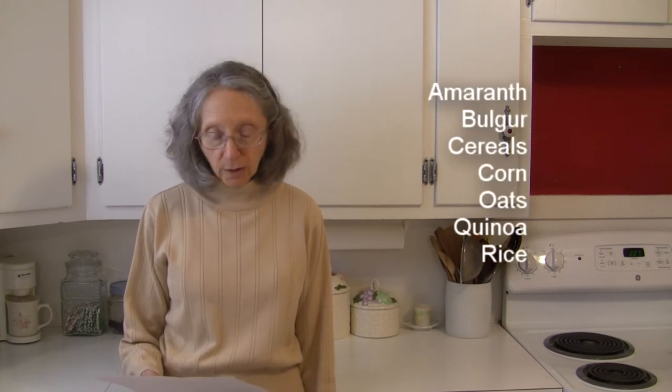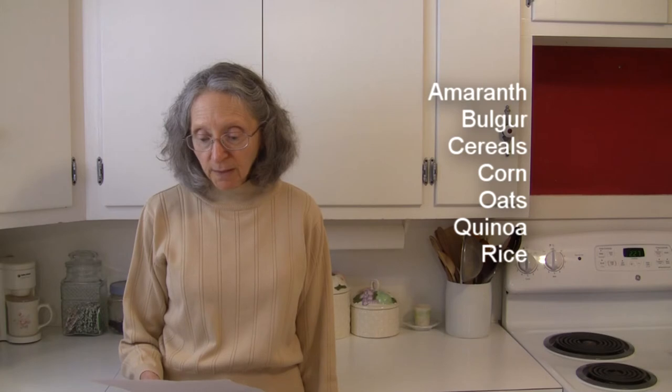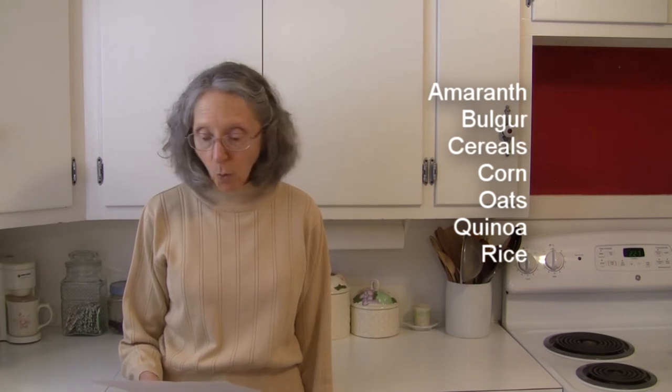In the way of grains and grain products, in addition to millet itself, we've got amaranth, bulgur — which is wheat — cereals of different types, corn, oats, quinoa, and rice.